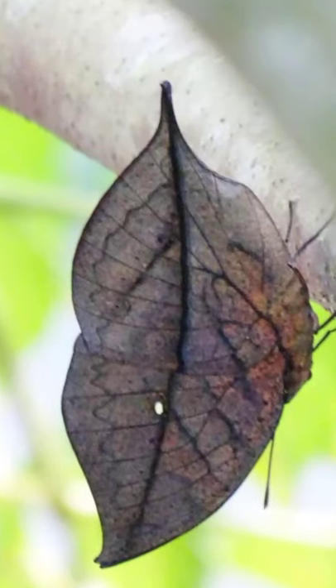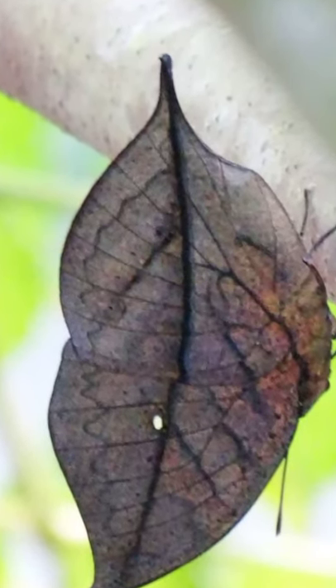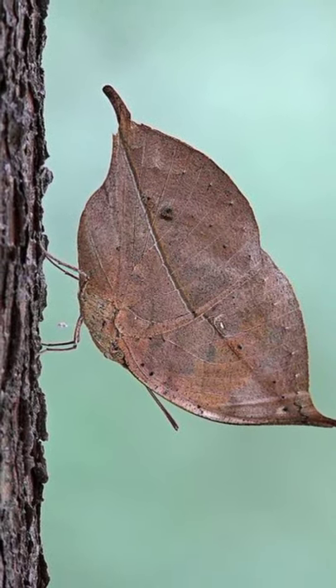Sometimes, it will hang upside down from a branch and look like a dead leaf that is about to drop from the tree.